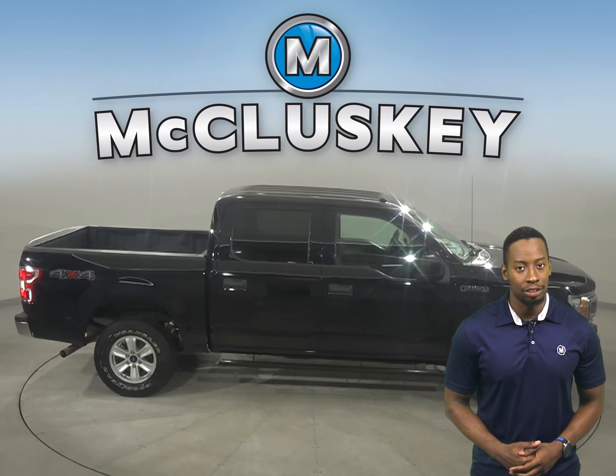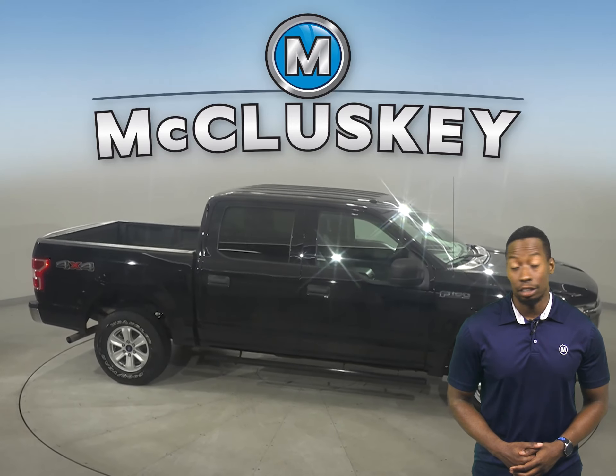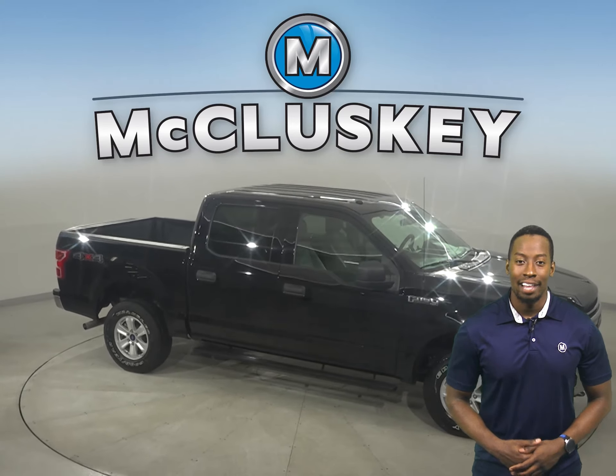It's passed our 172-point inspection, so it's more than ready to hit the road. There's only 59,000 miles on the odometer.